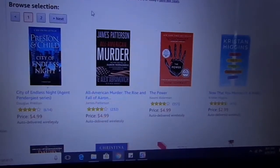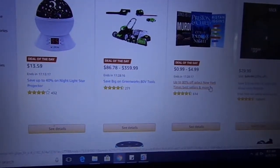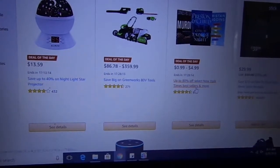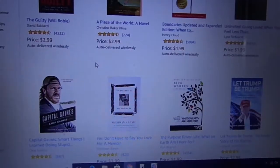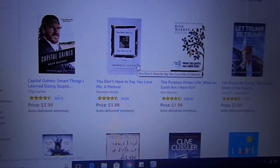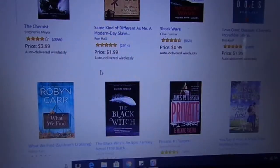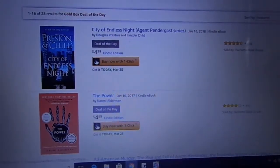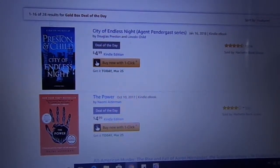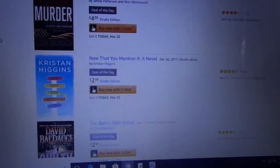Now off to the third deal of the day, which is Kindle books. We can see it says up to 80% off selected New York Times bestsellers and more. They have two pages — let's take a look at the books. Let Trump Be Trump, Same Kind of Different, A Black Witch, You Say It First. They say there are 28 results for the gold box deal of the day: The Power, All-American Murder, Now That You Mention It.